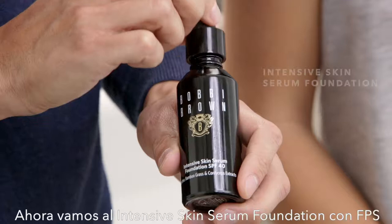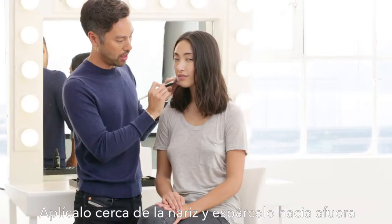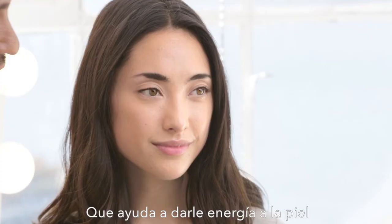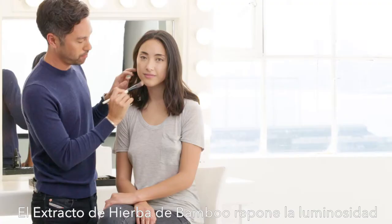Now we're talking about Intensive Skin Serum Foundation with SPF. Apply it closest to the nose, and then blend out. You're getting plenty of benefits, such as Cordyceps Mushroom Extract, which helps re-energize the skin and prevents your skin from losing collagen.